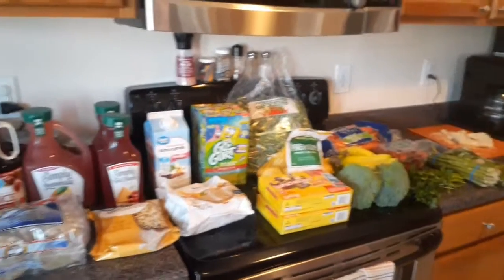Hey y'all, I am driving to get our groceries from Walmart grocery pickup, so if you guys want to see what we get, what we managed to get, what was actually left, stay tuned.